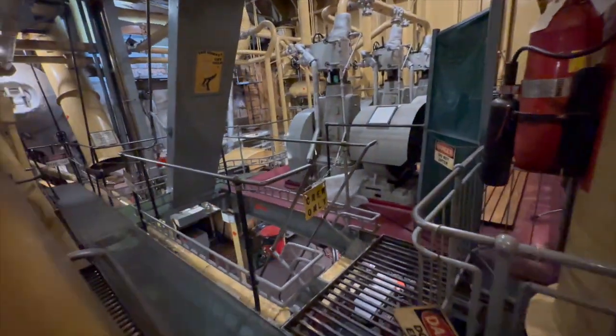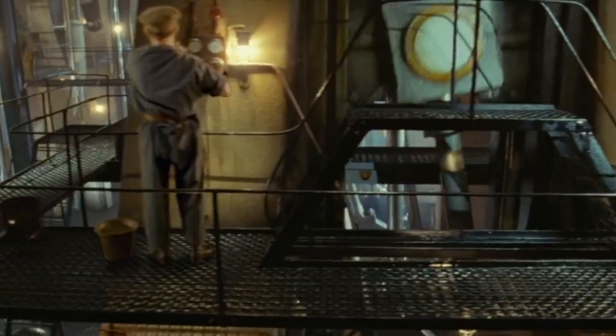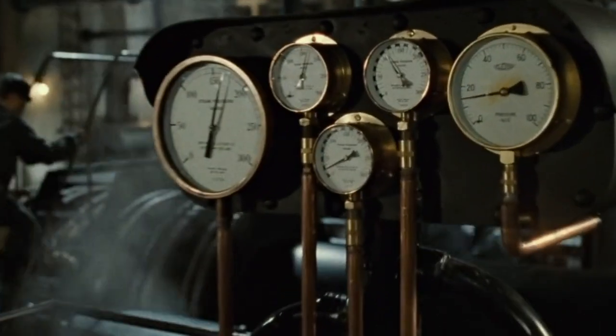As we surface from the depths of these engine marvels, we are reminded of the Titanic's legacy — a blend of human achievement and tragedy. The engines that powered such dreams are silent now, but their stories, preserved in films and relics like the SS Jeremiah O'Brien, continue to fascinate and inspire.